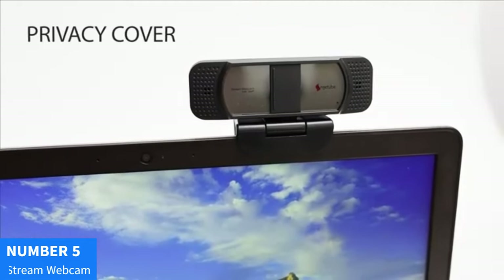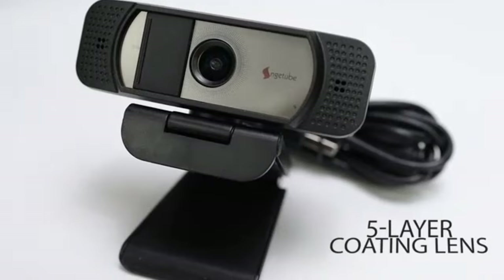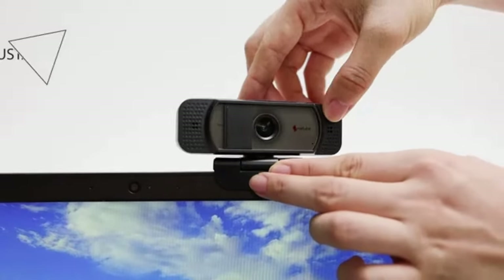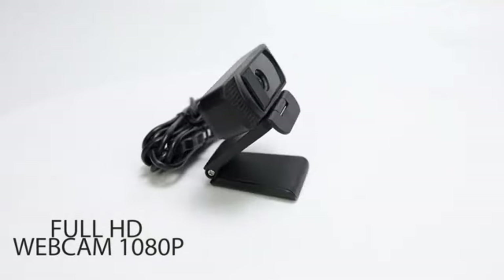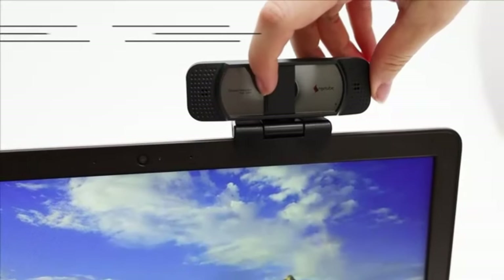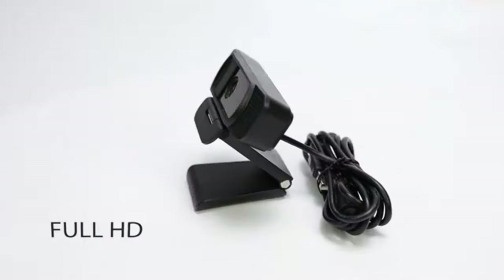Number 5: Logitech C922x Pro Stream Webcam. Elevate your streaming and video conferencing experience with the Logitech C922x Pro Stream Webcam in sleek black. Immerse yourself in full 1080p HD clarity, ensuring your viewers or colleagues see you in the best light. Perfect for gamers, content creators, and professionals, this webcam delivers sharp, detailed images and vibrant colors. Equipped with advanced features like autofocus and low-light correction, it adapts to any lighting conditions. The C922x also supports background replacement technology, allowing you to customize your background for a polished, professional look. With easy setup and compatibility with popular streaming platforms, it's your go-to choice for high-quality video streaming and conferencing.